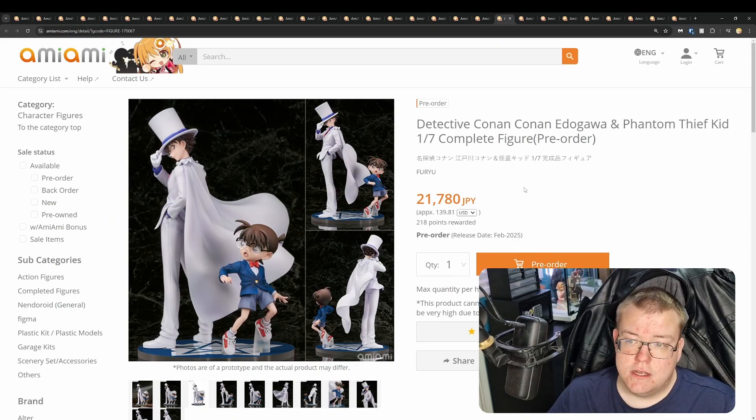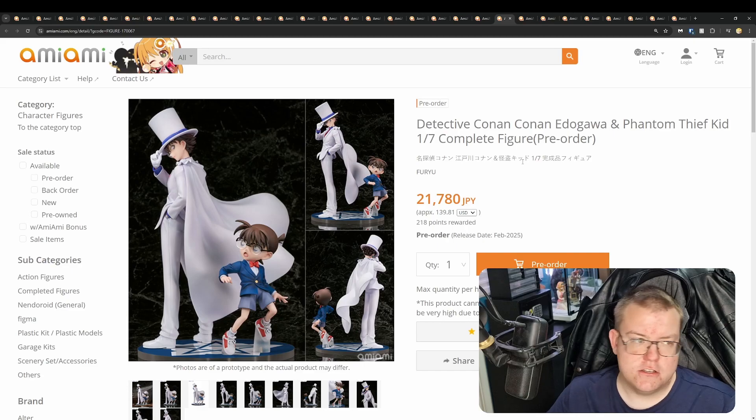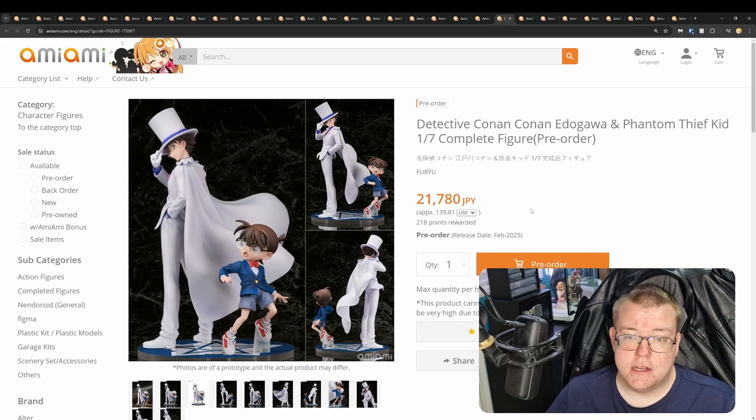Detective Conan Conan Edogawa and Phantom Thief Kid, 1/7th by Fuyu for 21,780 yen. This is kind of like two figures in one. Detective Conan is obviously a much-beloved anime — one of the classics. If you're a long-time anime watcher you've heard of Detective Conan, though I haven't watched it. The sculpt work looks good, and the scaling looks correct from what I remember seeing about the anime for these two characters. February 2025 release. Definitely worth getting if you really like Detective Conan, and if you like older anime in your collection like Cowboy Bebop and Berserk.